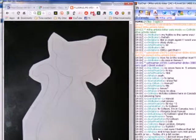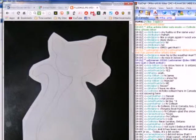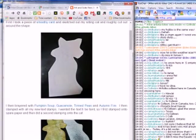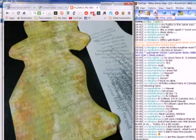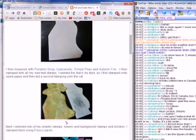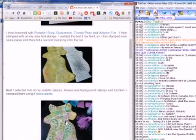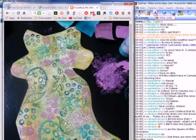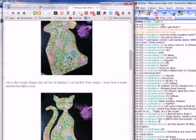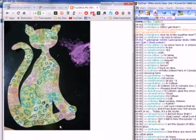She layered pumpkin soup, guacamole, time peas, and autumn fire colors on there, and stamped some words on the cat. I'm already enthralled — it's a cat! She used lots of smaller stamps: leaves and borders, and stamped them with fresco paints.